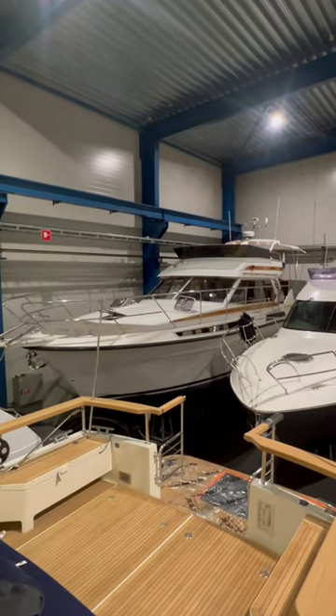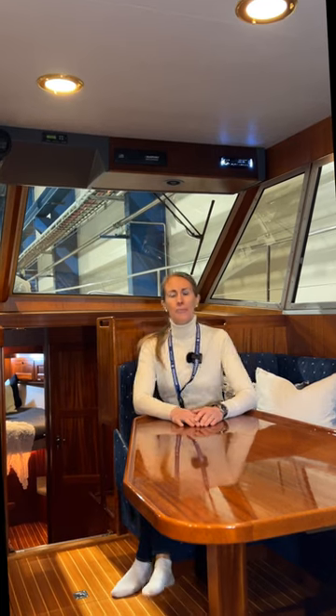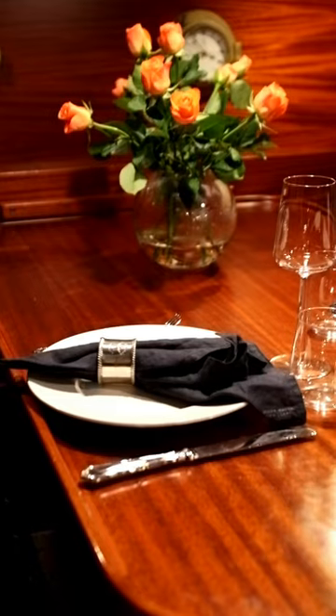This boat is fully self-sufficient with a generator and a large battery bank. It also has anchor winches both in bow and stern, which makes it perfect if you don't want to visit guest harbors all the time.